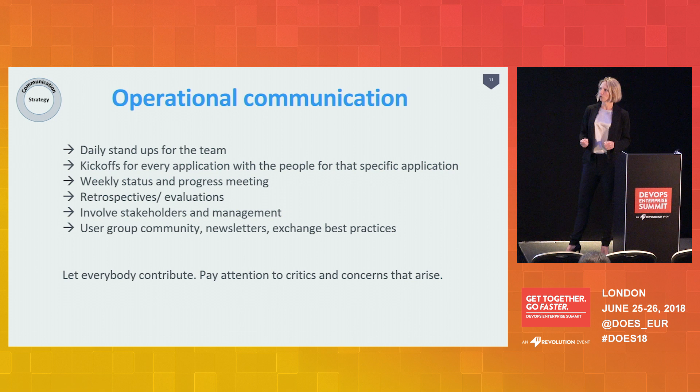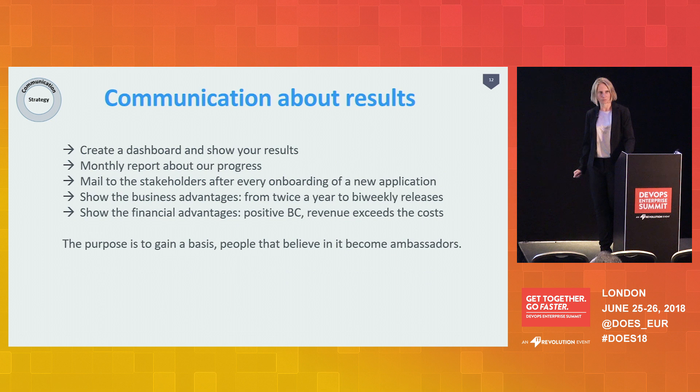Another important part of communication is about results. You have to show what you've measured and what you've done. Create a dashboard — management loves dashboards. Create management reports, monthly reports, and show the business results and financial advantages you've created. Besides the results, it's also very important to show what you've learned. Most of the time, you first have a little failure and then you learn from it and get better. So how do you emphasize what you've learned without pointing towards the failures?